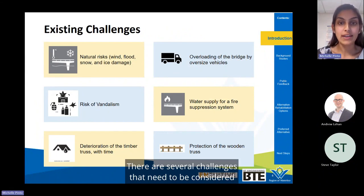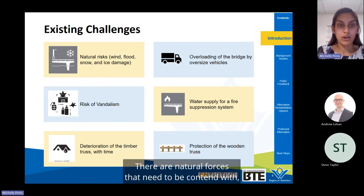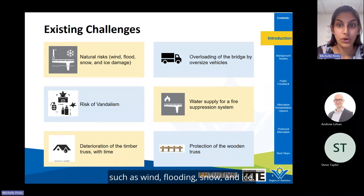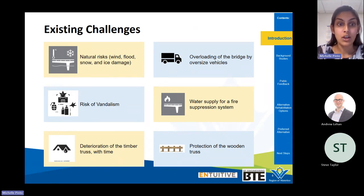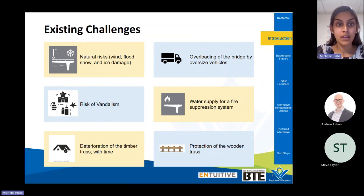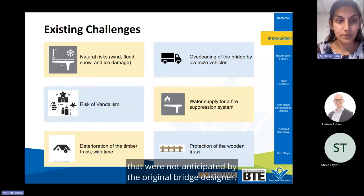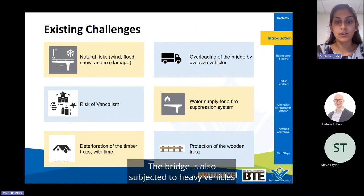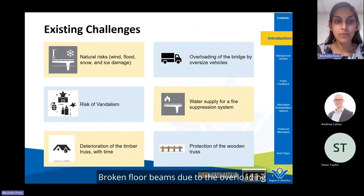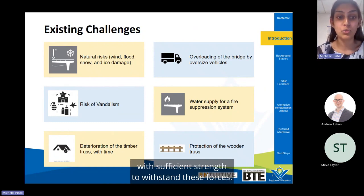There are several challenges that need to be considered during the rehabilitation design. Natural forces include wind, flooding, snow, and ice. With climate change, experts foresee increasing wind speeds, higher amounts of precipitation, and increasing frequency and severity of flooding. These all represent additional loads on the bridge not anticipated by the original designer. The bridge is also subjected to heavy vehicles from time to time, and broken floor beams due to overloading has been an ongoing issue.